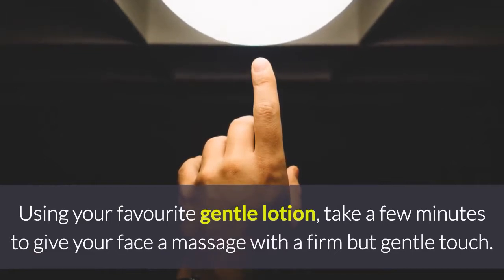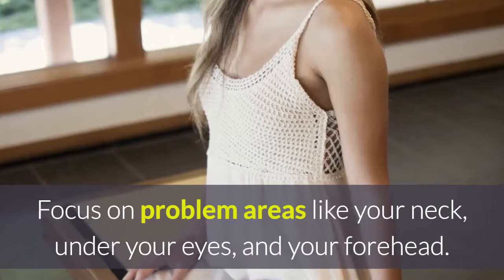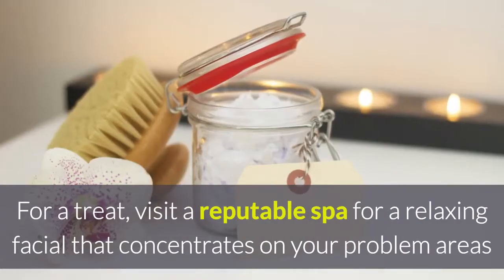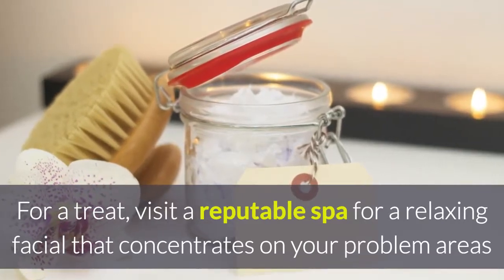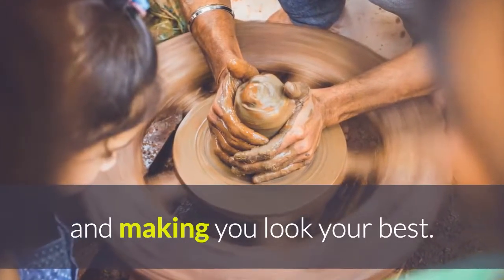Massage: using your favorite gentle lotion, take a few minutes to give your face a massage with a firm but gentle touch. Focus on problem areas like your neck, under your eyes, and your forehead. For a treat, visit a reputable spa for a relaxing facial that concentrates on your problem areas and making you look your best.